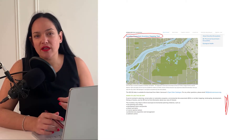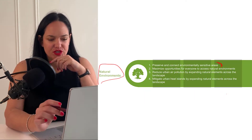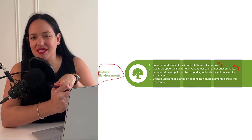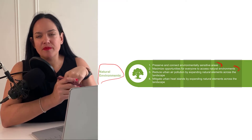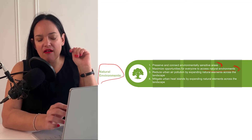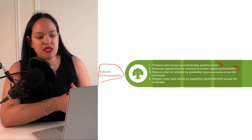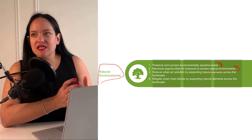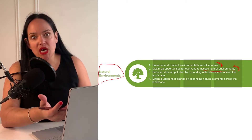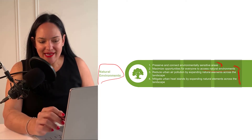Another suggestion is to maximize opportunities for everyone to access natural environments. I think we're pretty good at this in BC. Being in Montreal currently, I find it's less accessible — there are fewer natural environments here compared to the Lower Mainland, and it's harder to get to certain parks, especially as you get out of the main city center.